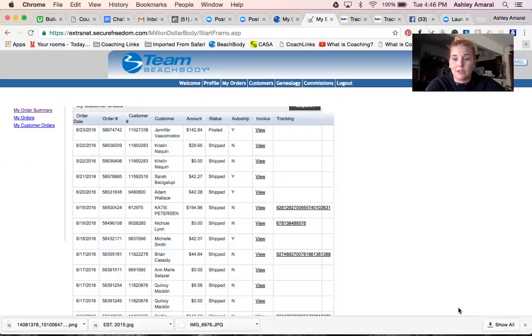So yeah, if you need to let your clients know and you need to track a package for them, that's exactly where you do that. So there you go. You're welcome. See ya.